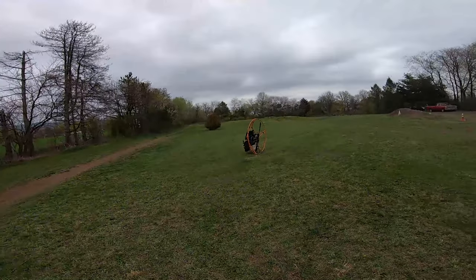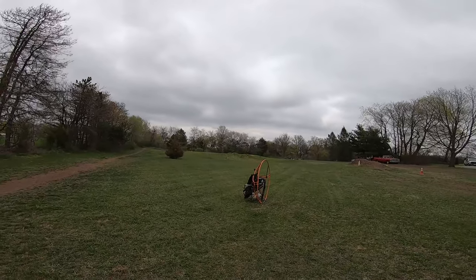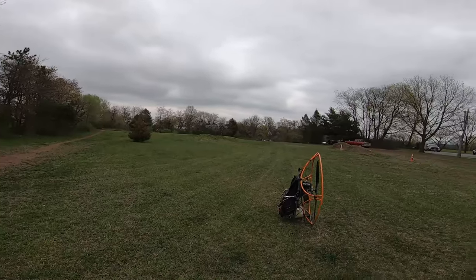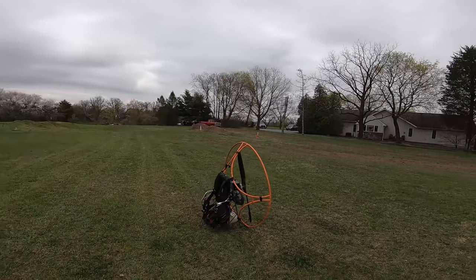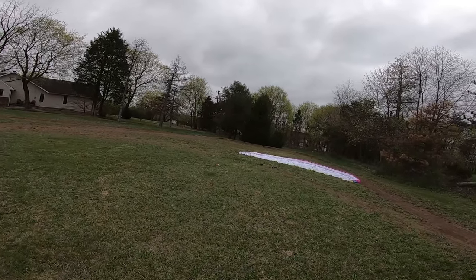I figured I'd make a quick little video today. This might be the last flight on my Fresh Breeze Top 80. Someone's supposed to come looking at it tomorrow. If they don't get it, it's for sale. So we're going to fly it one last time.